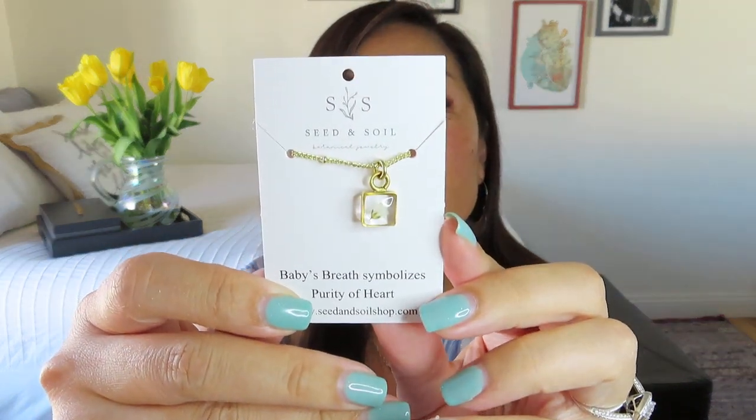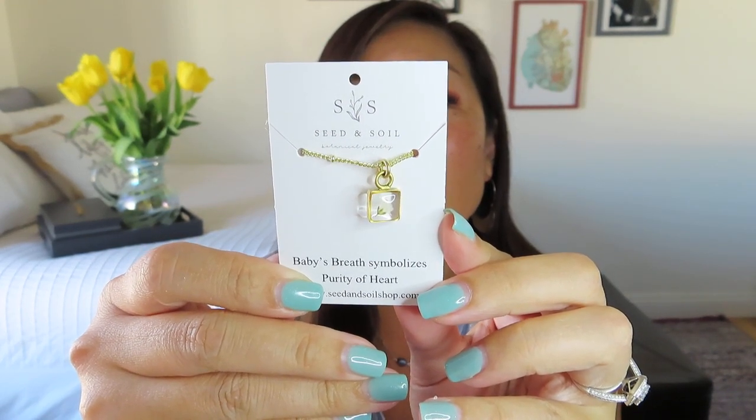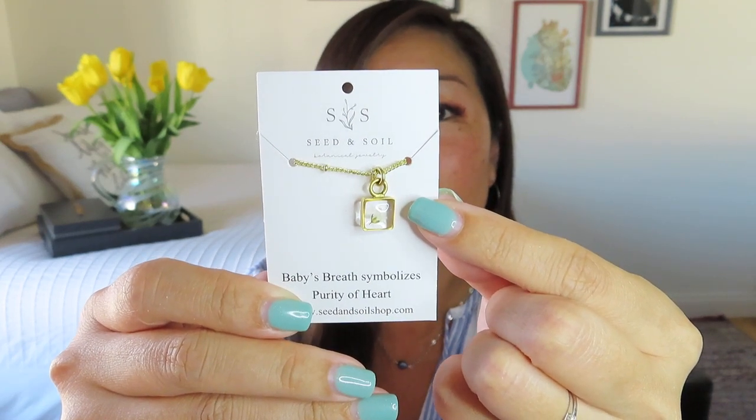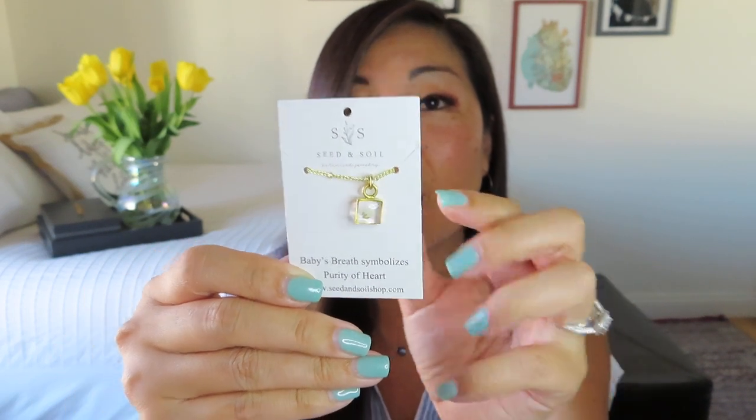Isn't that gorgeous? That is so beautiful. Of course I love it because it's on a gold necklace and it's the kind that has those intermittent beads on the chain, which I think really adds to it. It's pretty much clear with that gold edging and that teeny tiny little baby's breath flower. I think that is so amazing and so perfect for spring and year round, easy to layer. It's something I will totally wear, and I already know what I want to layer it with — I have a couple other pieces that I think will look beautiful with it. I love that it symbolizes purity of heart and it's just so dainty and sweet.